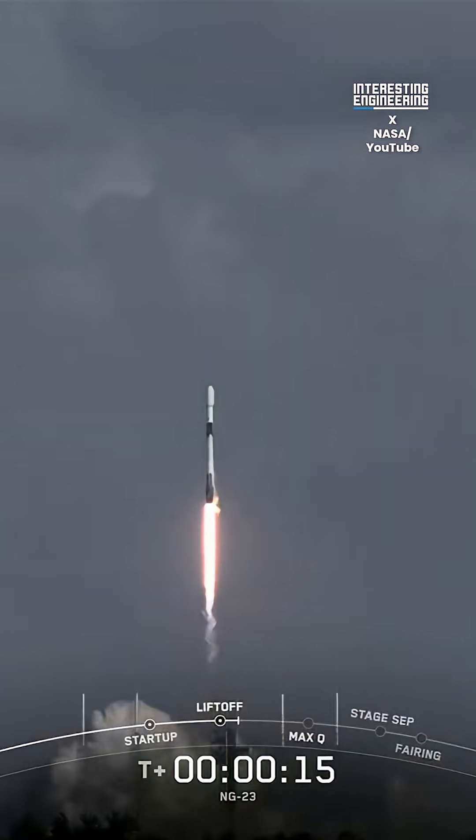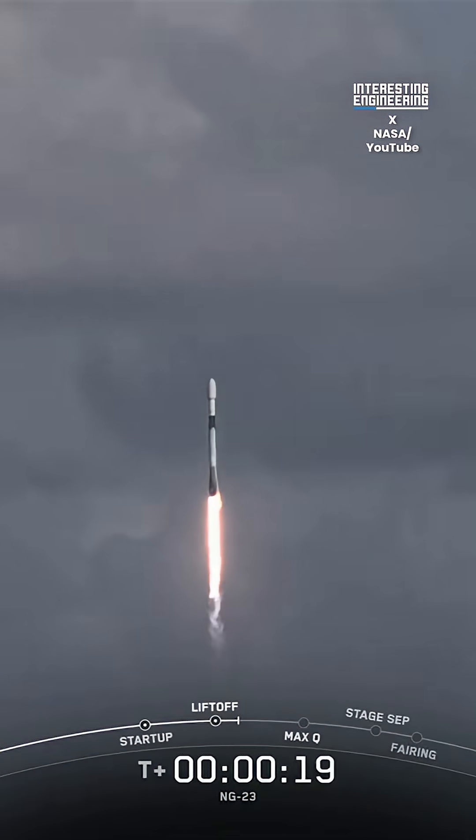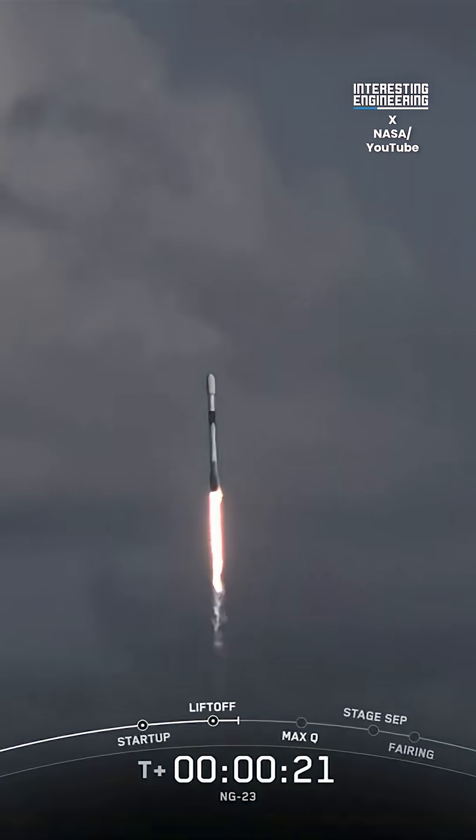NASA will stream its capture and docking arrival. Will you be watching? Vehicle pitching downrange as all nine Merlin engines have lit.